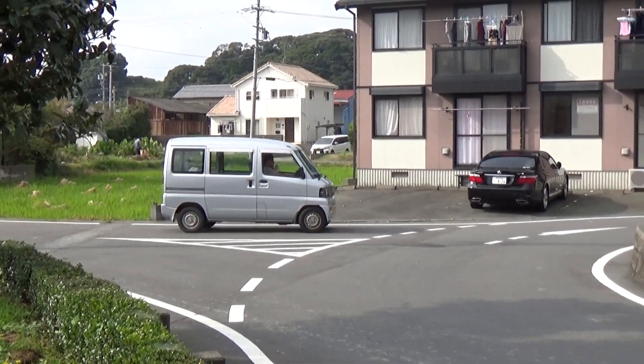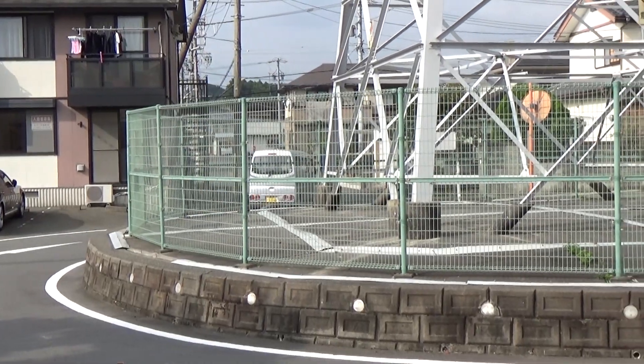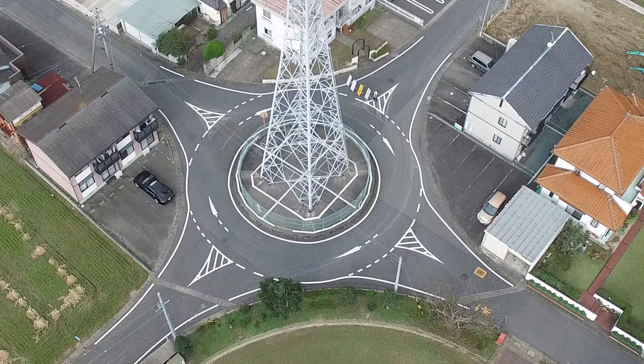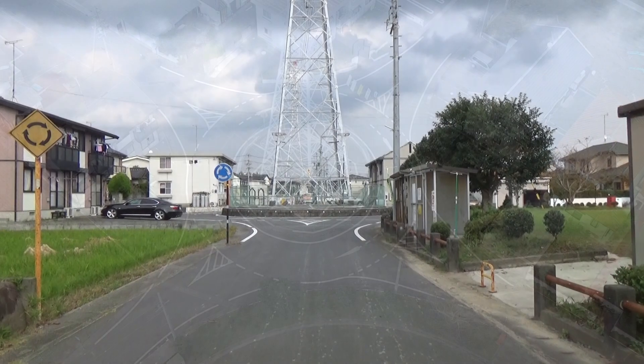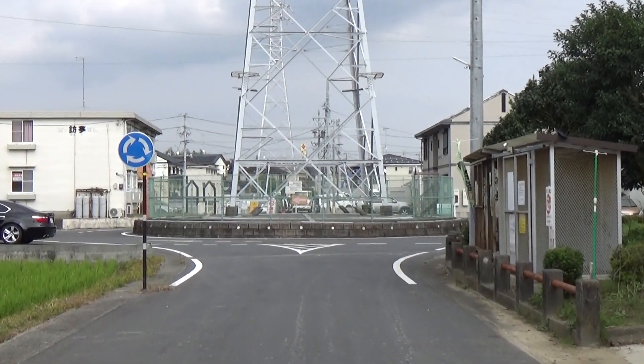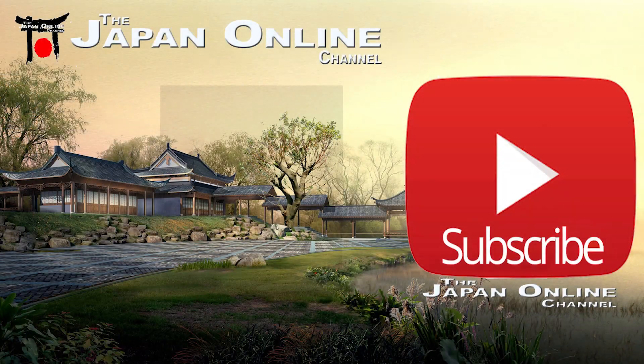There are other roundabouts that the information center showed us which get a lot more action. But the purpose is to test how they go so they can introduce more of them throughout Japan. If a tsunami does hit, there'll be less confusion about who has the right of way, and people will be able to get away quicker than if there were traffic lights with no power causing confusion. Very interesting to see this here in Japan, and hopefully it works.